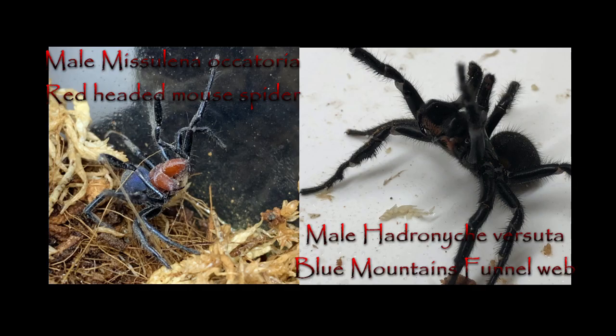After a revision in the last couple of years, the mouse spiders are now considered quite closely related to the funnel webs of the Atracidae family. An indicator that they're related is the similar structure of their venom. The venom is so similar that in the very rare cases where there's been serious envenomation from a mouse spider, the funnel web antivenene has proven effective.